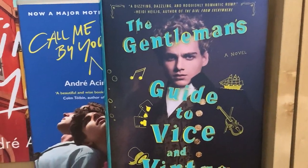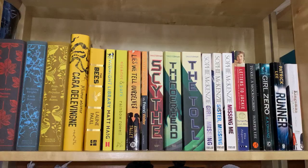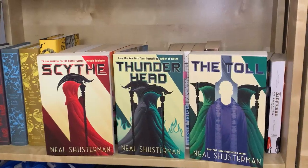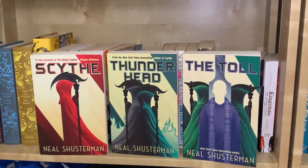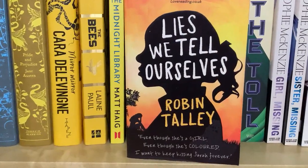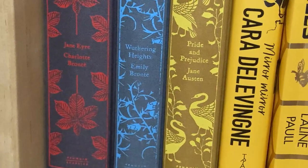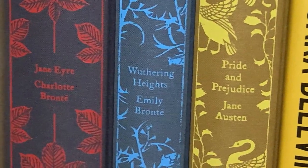There's also The Gentleman's Guide to Vice and Virtue, which I read last year and loved. Finally, my last shelf is a miscellaneous shelf holding my side series books — I have yet to get to the last book but I'm excited — and some yellow-spined books, one being Lies We Tell Ourselves by Robin Talley, which is phenomenal. I also have my three Penguin Classics: Pride and Prejudice, Wuthering Heights, and Jane Eyre.